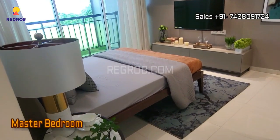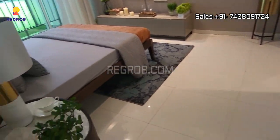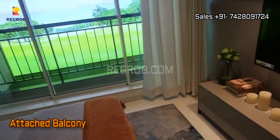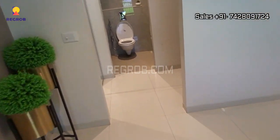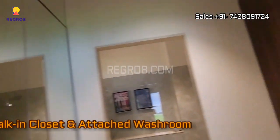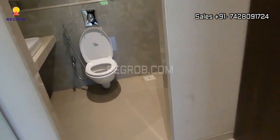Finally we are here in the master bedroom — this is the spacious one. The room is skillfully designed with an attached balcony. And here is the walk-in closet, and this is the attached washroom.